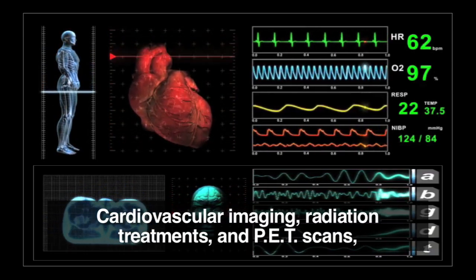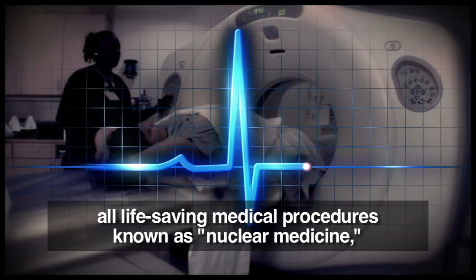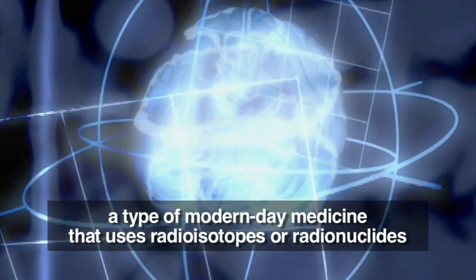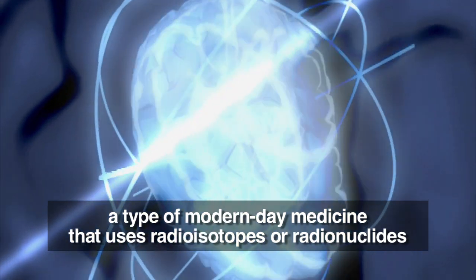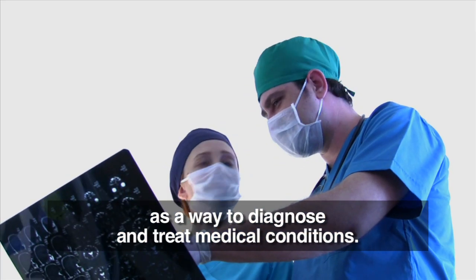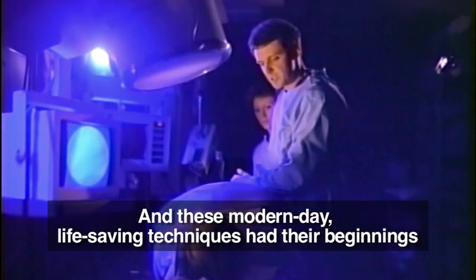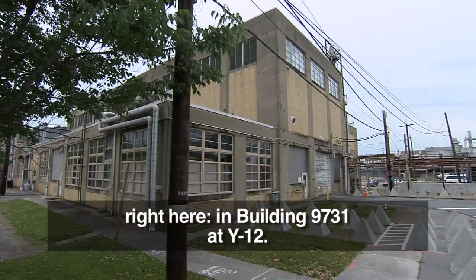Cardiovascular imaging, radiation treatments, and PET scans — all life-saving medical procedures known as nuclear medicine, a type of modern-day medicine that uses radioisotopes or radionuclides as a way to diagnose and treat medical conditions. These modern-day life-saving techniques had their beginnings right here in building 9731 at Y-12.